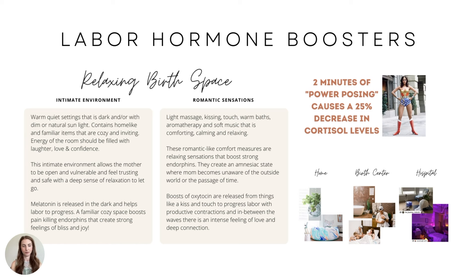Romantic sensations — that's how you should envision the sensations. Light massage, kissing, touch, warm baths, aromatherapy, soft music that is comforting, calming, and relaxing. These romantic-like comfort measures are relaxing sensations that boost strong endorphins and create almost this amnesiac state where mom becomes unaware of the outside world or the passage of time — they call it the birth world. Boosts of oxytocin are released from things like a kiss and touch, progressing labor with productive contractions.